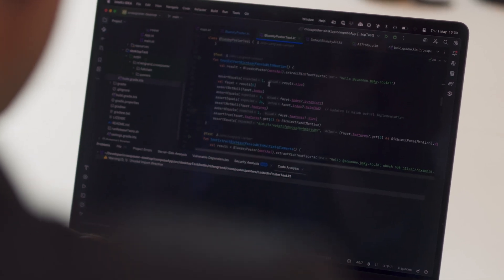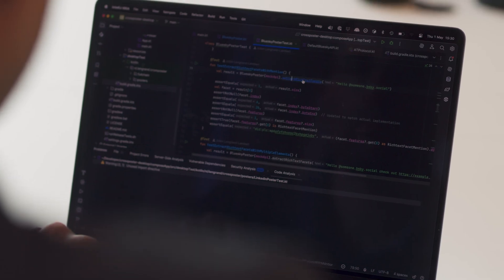Two major gains stood out: resource efficiency and stability. Coroutines let us handle heavy I/O with minimal CPU usage, keeping response times low even under peak load. Kotlin's null safety meant we could migrate our main payment engine without exposing customers to null-related crashes. Every nullable field was handled gracefully at compile time.